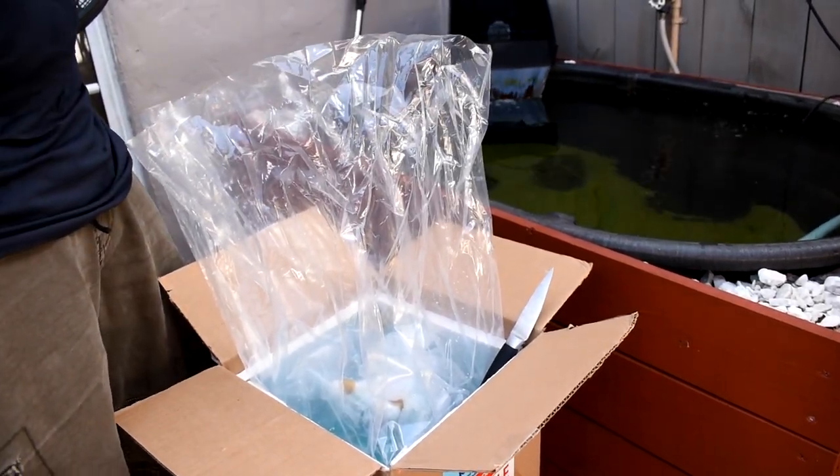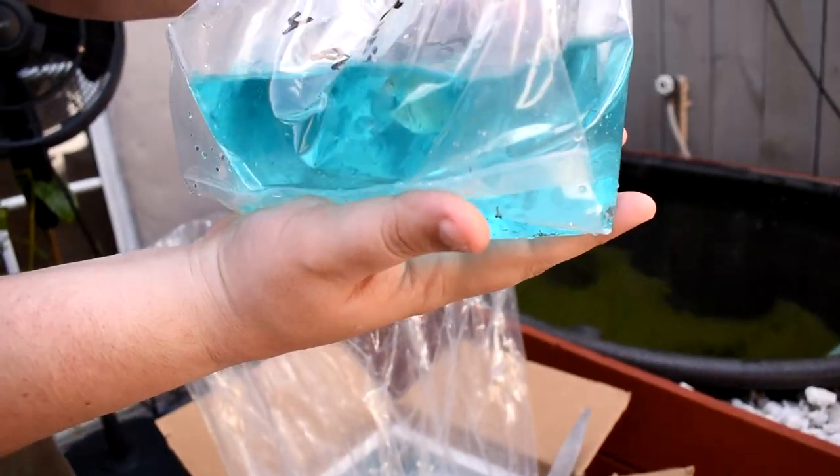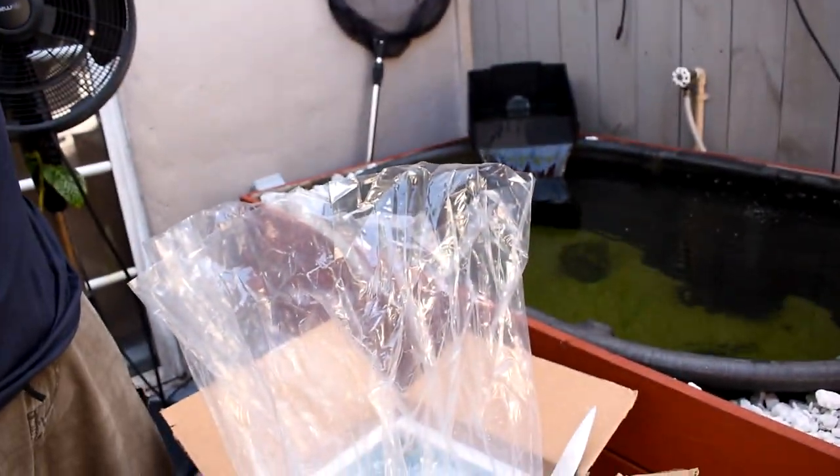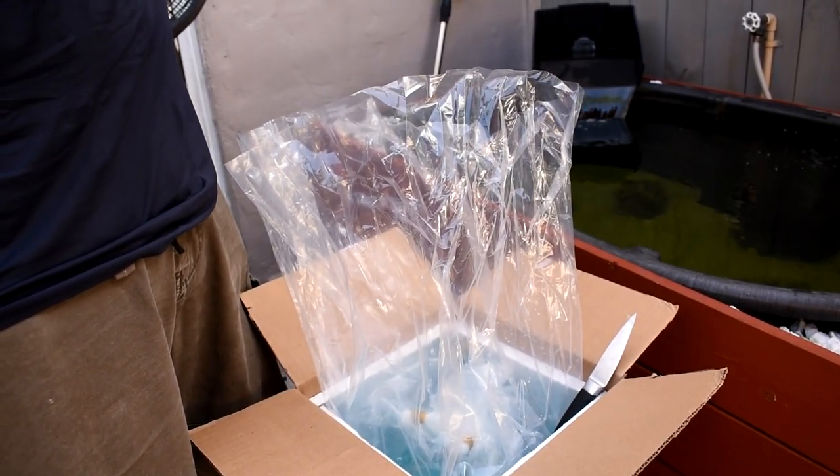These fish were shipped FedEx overnight and they were actually in the bag anywhere from 12 to 24 hours — not that much time at all. If you can get overnight shipping I would definitely suggest that; I've never had a problem.